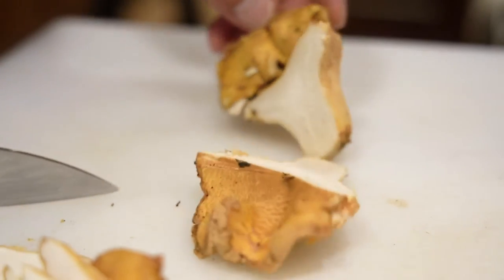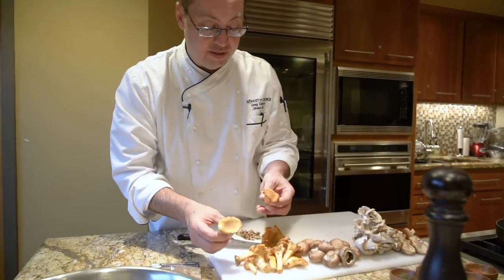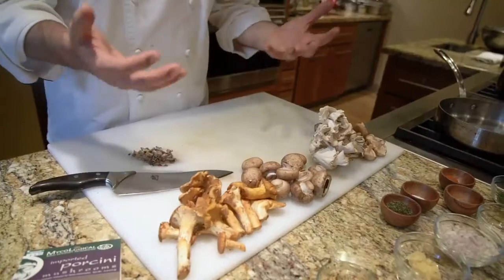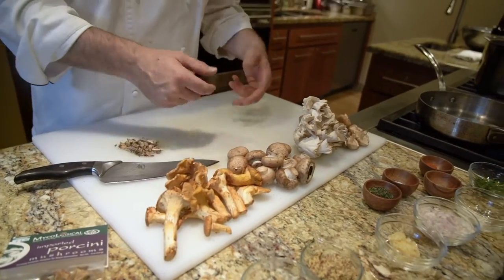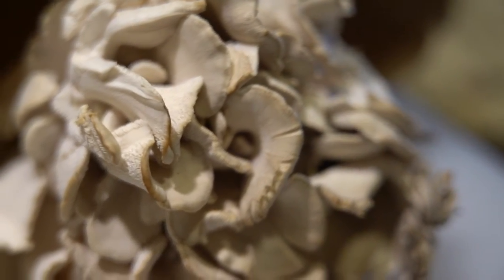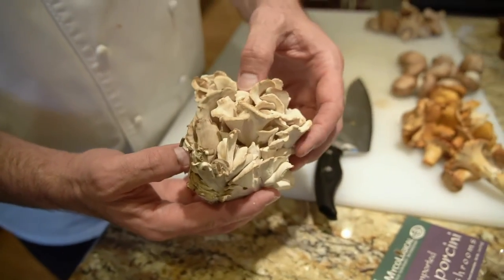It's chanterelle season, so I want to take advantage of that. I have several different sizes here. The cremini are, of course, standard — they will give us just kind of a basis to round it out, so you get a lot of mushroominess to this dish. The maitake is a little more sporadic. It's a gorgeous mushroom with a fantastic, sublime, earthy flavor to it.